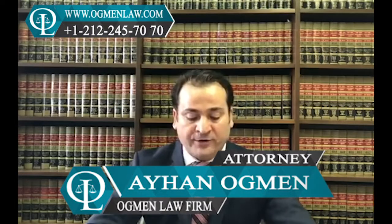Hi everyone, this is attorney Ayhan Abman. How to prepare for employment-based adjustment interviews?